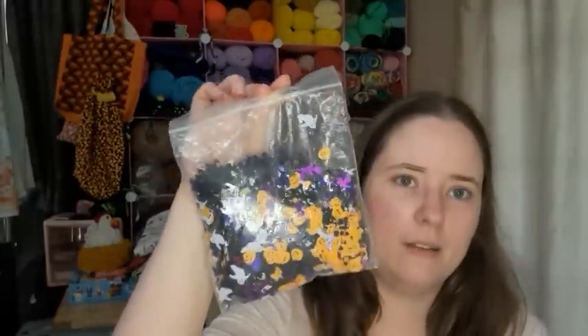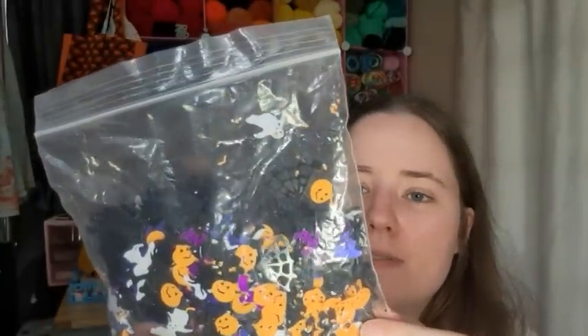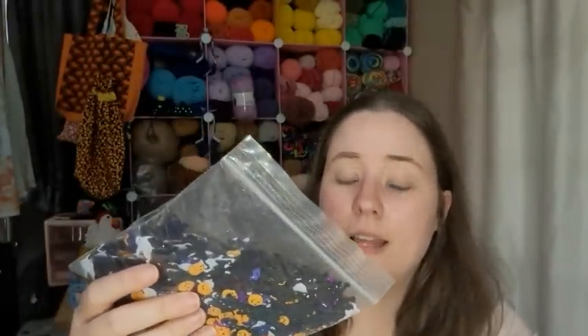I also bought a bag of Halloween sequins — jack-o'-lanterns, spider webs, ghosts, bats, witches on brooms, and plain circles. They just came in a plastic bag with no packaging. Those are for craft ideas I have in mind, maybe Halloween cards. I also bought a pack of 12-millimeter safety eyes, which seems to be the size I use most for the amigurumis I make.